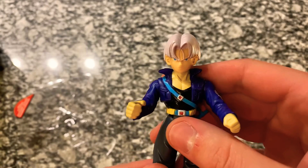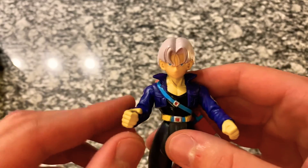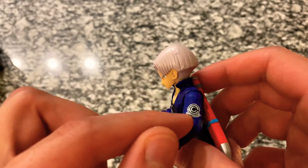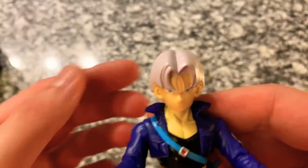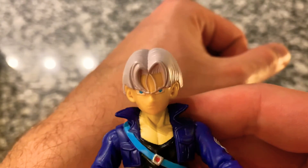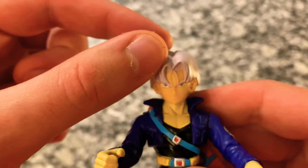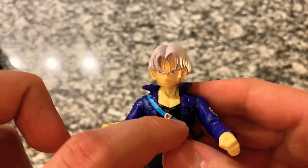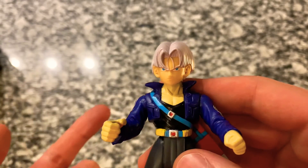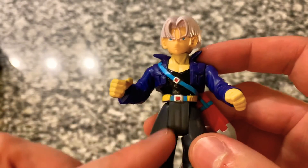Let's go ahead and get him up close so you guys can see. He's got his classic outfit — the one he was introduced in — the purple jacket with the Capsule Corp logo, which is a nice touch. You can see his hair there on the side. They did a good job with his face; he's got that angry smirk, bright blue eyes, and the hair was done perfectly.